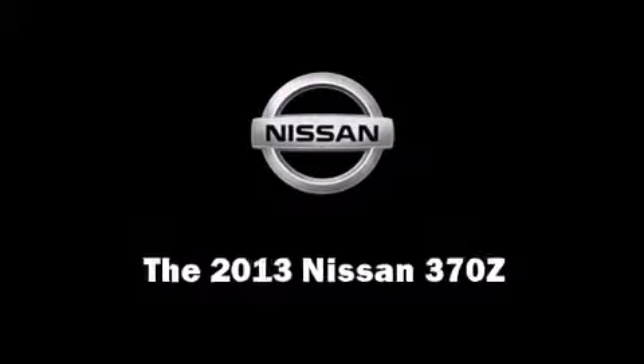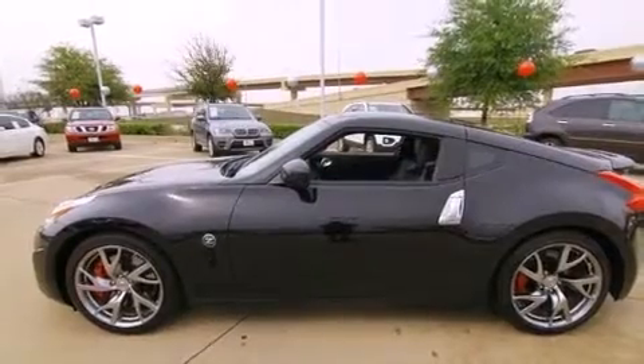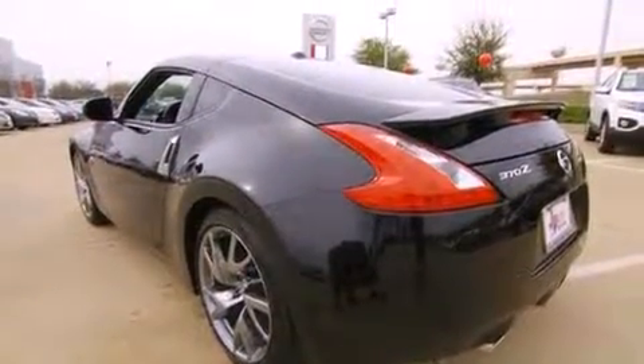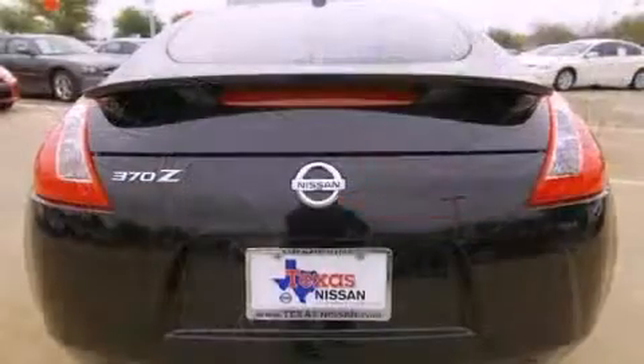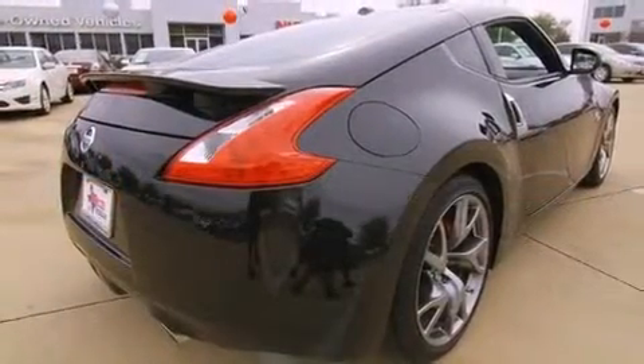With less than 10,000 miles on the odometer, this sporty car combines dashing good looks with great efficiency and utility. Nissan made sure to keep road handling and sportiness at the top of its priority list. It features an automatic transmission, rear-wheel drive, and a refined six-cylinder engine.